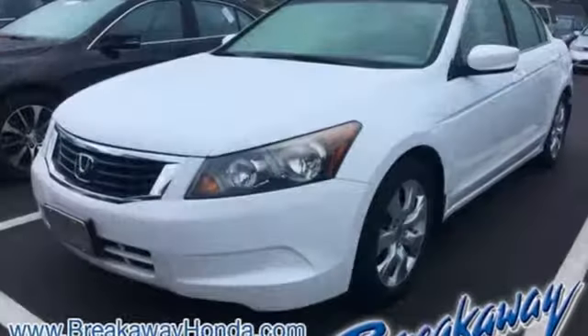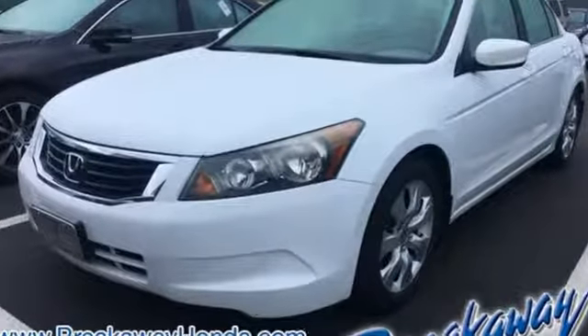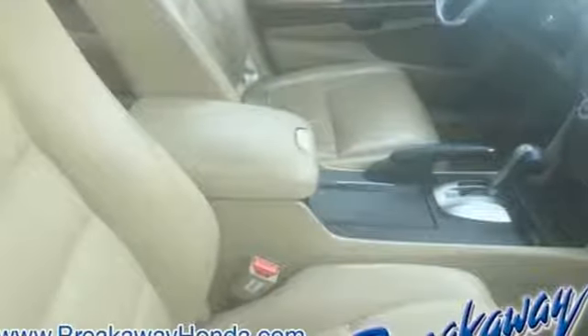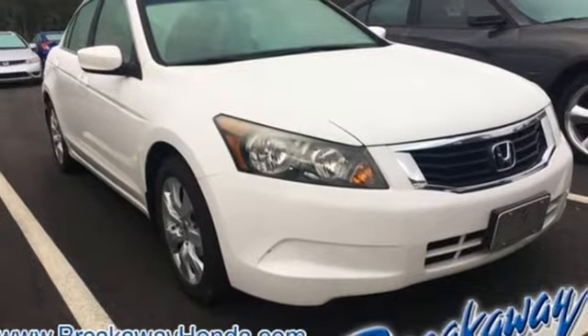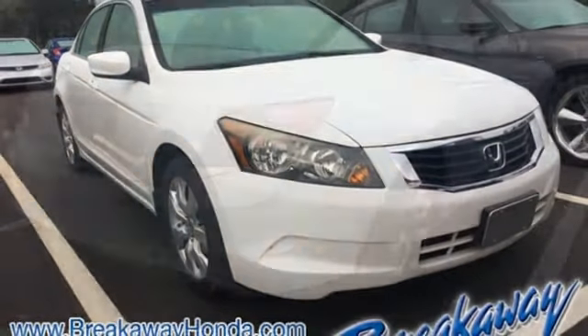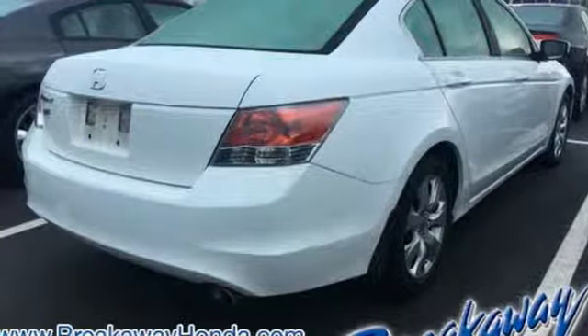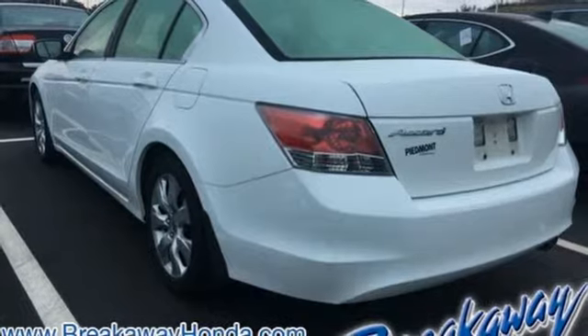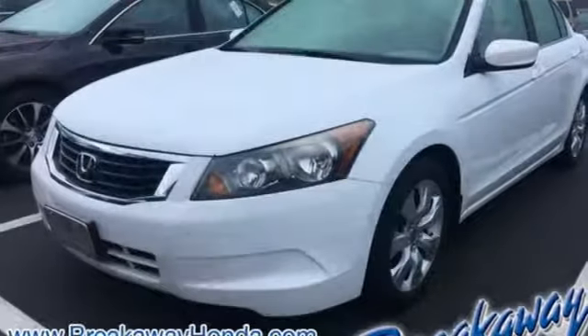It's well equipped with the features you need: AM FM XM satellite radio, power windows, front heated leather bucket seats, auto dimming rearview mirror, multifunction steering wheel, dual zone climate control, inline four-cylinder engine, express open and closed sliding and tilting sunroof, gas pressurized shocks, and power heated mirrors.